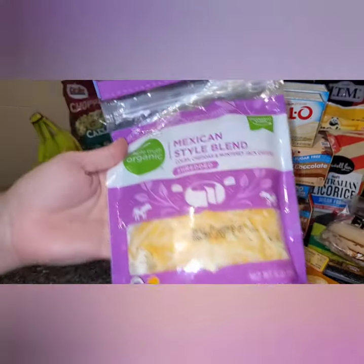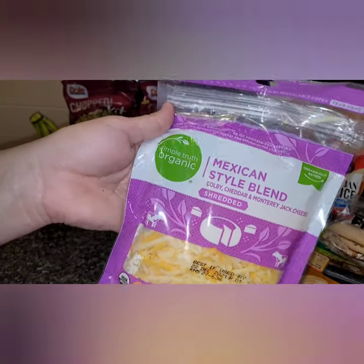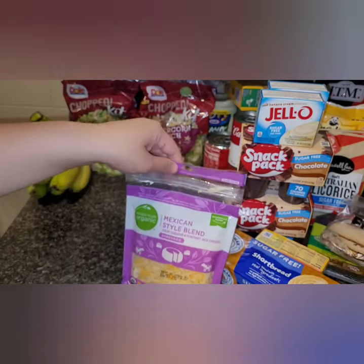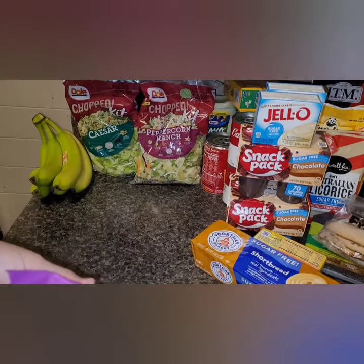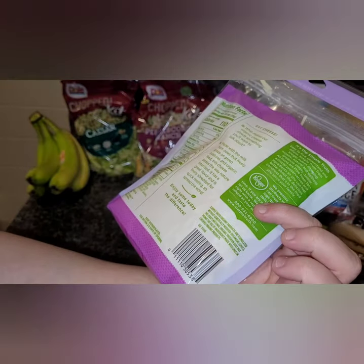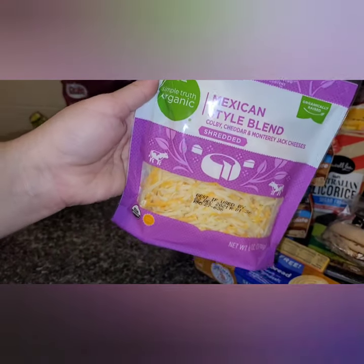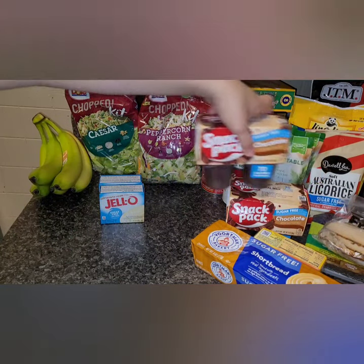I got a Mexican-style cheese blend. I know a lot of people get the Kroger brand or Simply Truth Organics cheese, but I'm not a big cheese fan, so when I do eat it I want it to be really good. I decided to try their organic brand — it's non-GMO, with organically raised, pasteurized cows. My husband will eat any cheese, but I'm picky about it. I'll let you guys know how we like it.